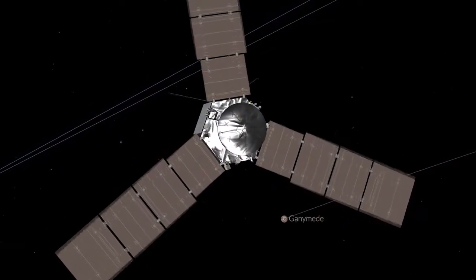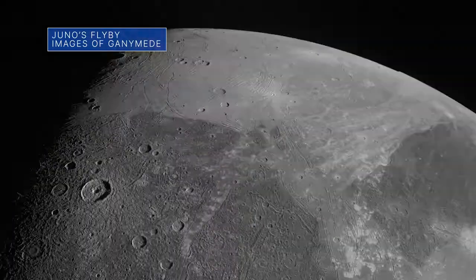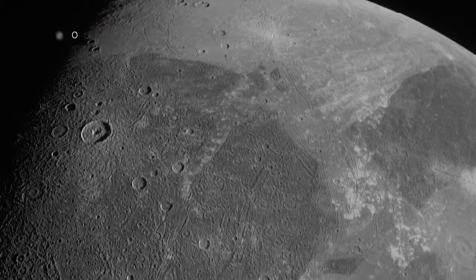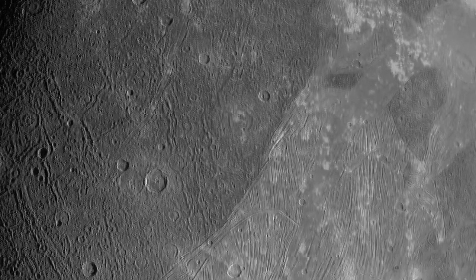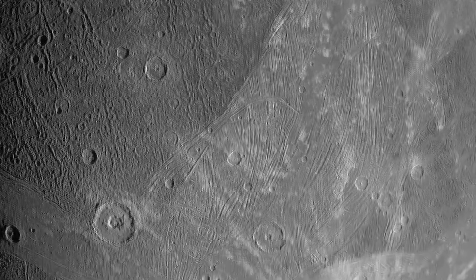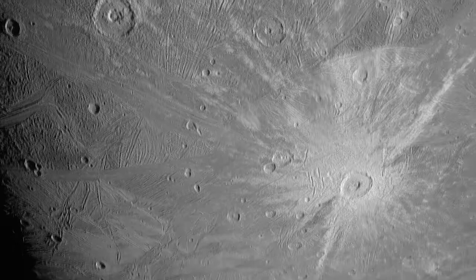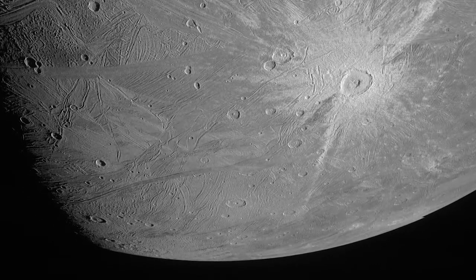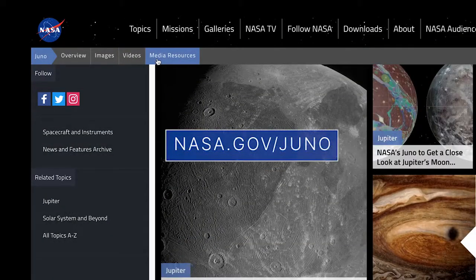Our Juno mission sent back images after its June 7 flyby of Jupiter's moon Ganymede, showing remarkable surface detail including craters, distinct areas of dark and bright terrain, and features possibly linked to tectonic faults. The flyby is expected to yield insights into the moon's composition and makeup, including measurements of its radiation environment that could benefit future missions to the Jovian system. Learn more about the mission at nasa.gov/juno.